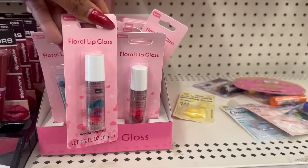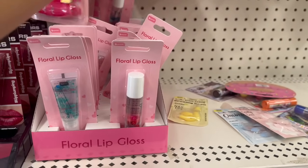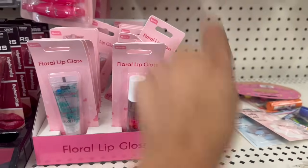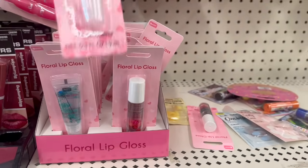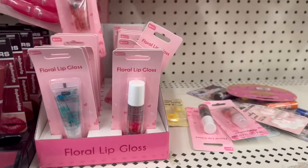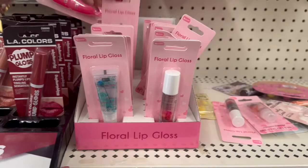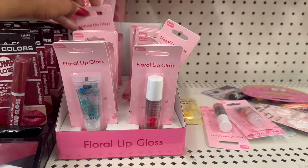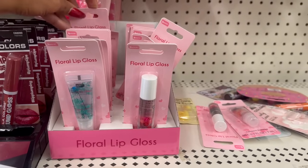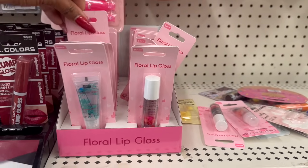They're all different — that one has blue flowers in it, which is so pretty. Let me see what else they have back here. There's a coconut one with orange — that's pretty too. I really like the blue one. These are cute for a buck 25 — a great little gift to put in a Valentine's Day or Easter basket for a teen. These are definitely new.